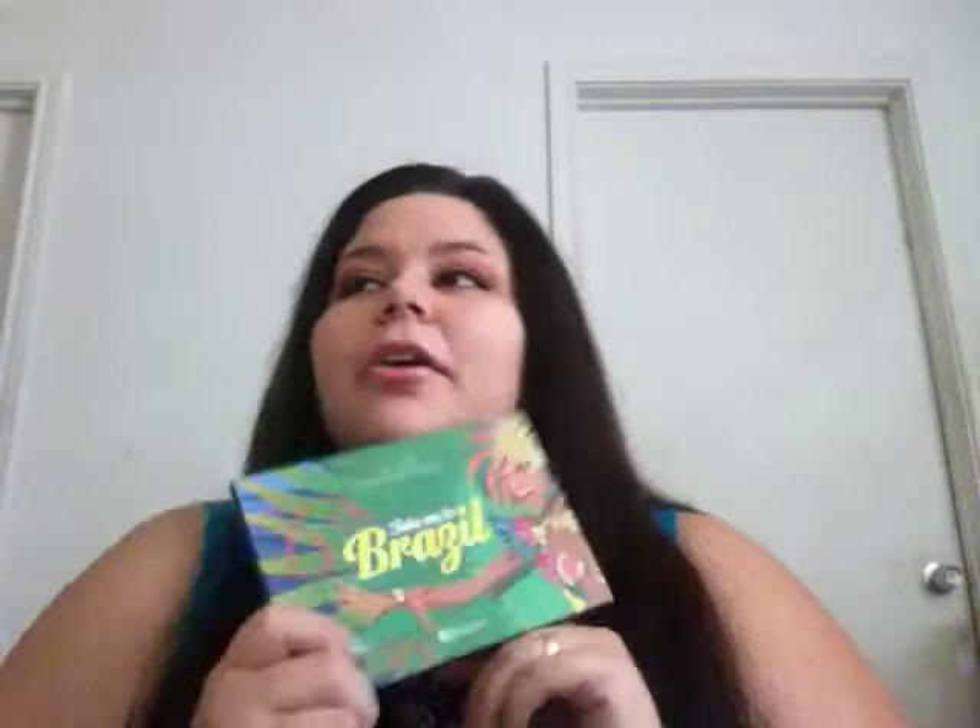This is like my favorite palette ever - I always reach for it. I don't care if it's fall now, I'm still gonna be colorful and still gonna be me. I also got the Eyes on the 80s palette.